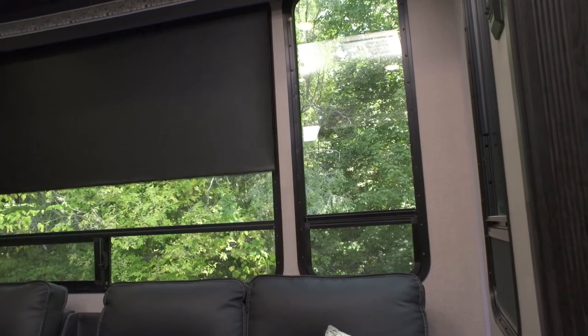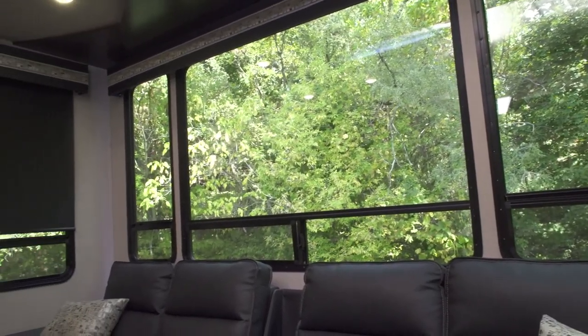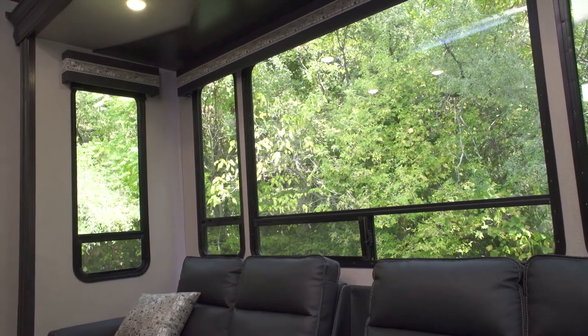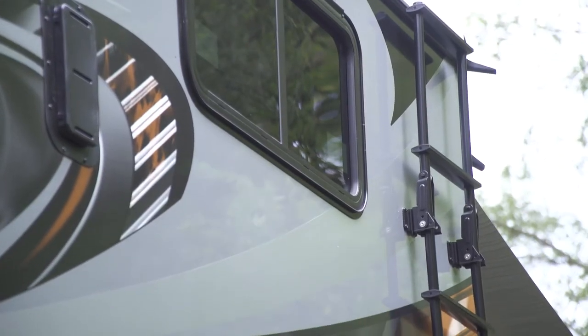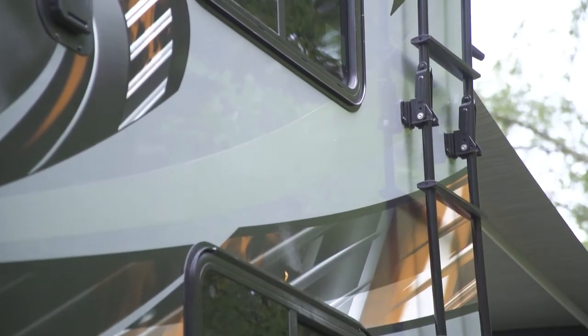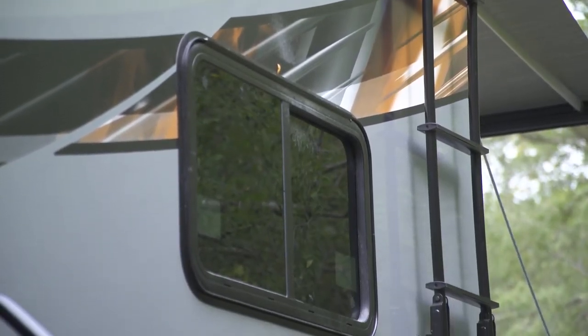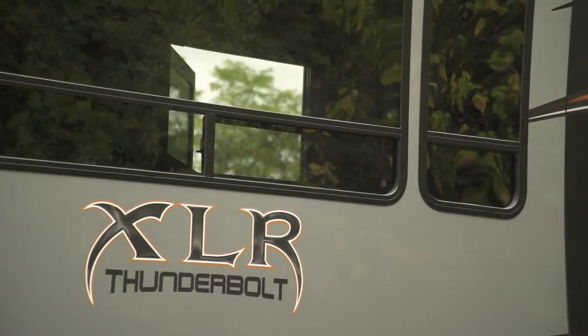What makes the 8600 series window better than standard issue windows is that it is dual pane, which means there are two sets of 7/16 inch glass for extra insulation. The 8600 series window is designed to keep the heat and air conditioning inside your RV, helping regulate the temperature and conserving energy. At the same time, it keeps the heat and cold outside.